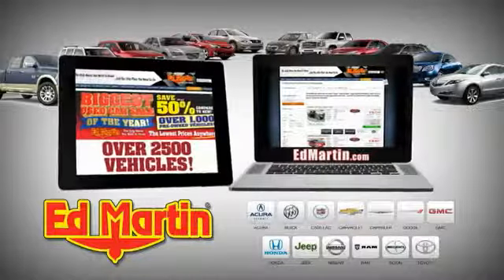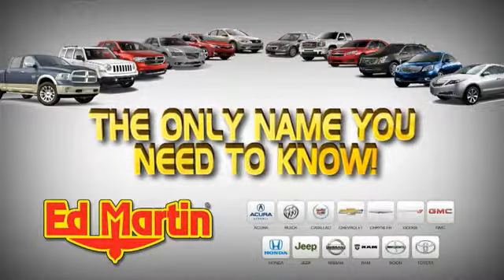New and used vehicles online at edmartin.com. Ed Martin is the only name you need to know.